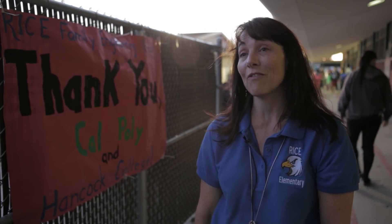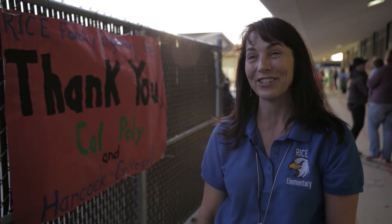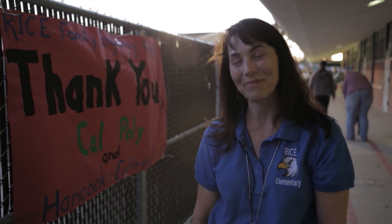I want to thank our families for being here tonight and supporting our students and having fun with our students, and the teachers who are here on their own time to be here.